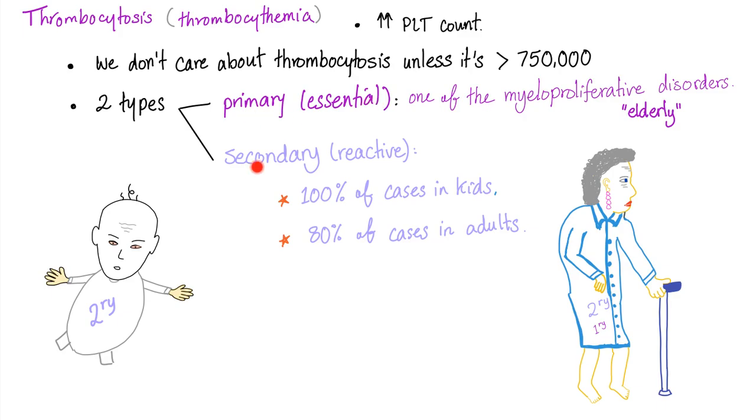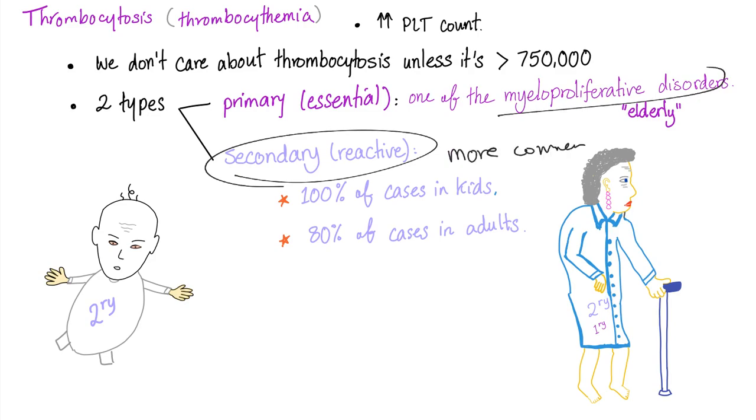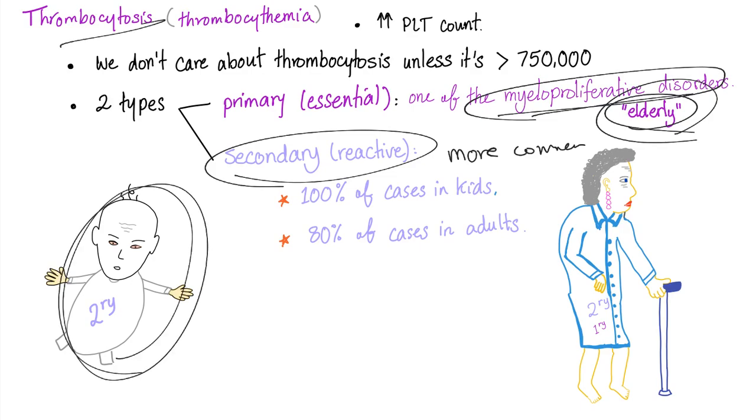Secondary thrombocytosis is more common than primary. Primary, or essential, thrombocytosis is one of the myeloproliferative disorders, which are diseases of the elderly. It's very unlikely to have a myeloproliferative disorder in a young child — that's why 100% of thrombocytosis cases in infants are secondary. In adults, 80% of cases are secondary and only 20% are primary.